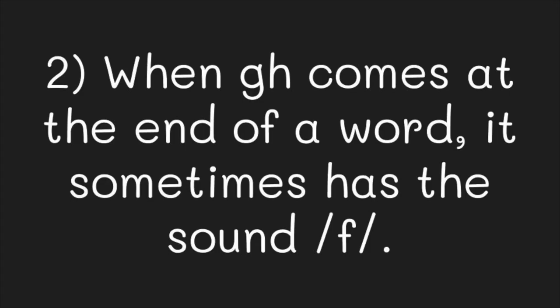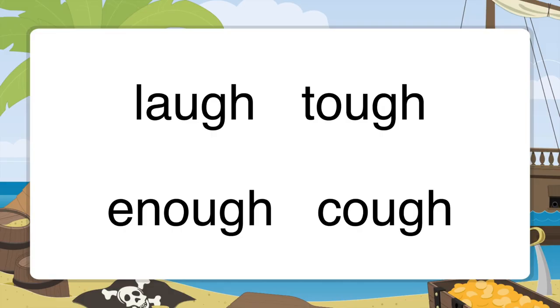When G, H is at the end of a word, it sometimes has the sound of F. Many of the words with this sound are sight words because their vowel sounds don't follow the phonetic rules. Here are some examples. I will mark a small F above each G, H to remind us that the G, H in these words says F. Repeat each word after me.